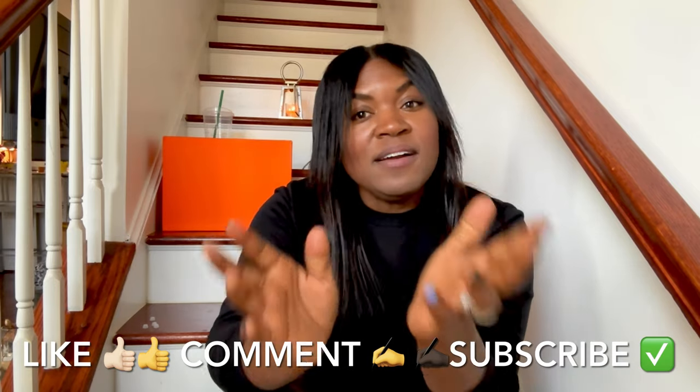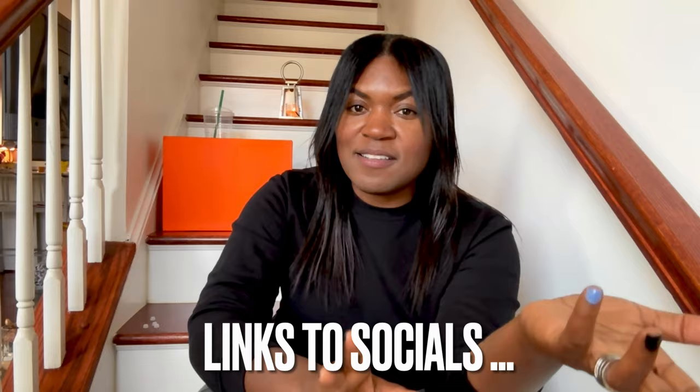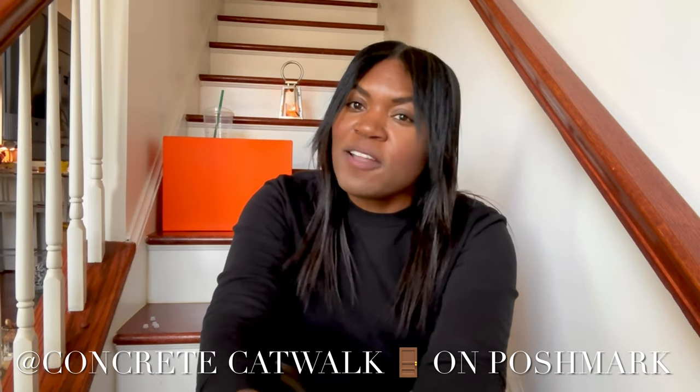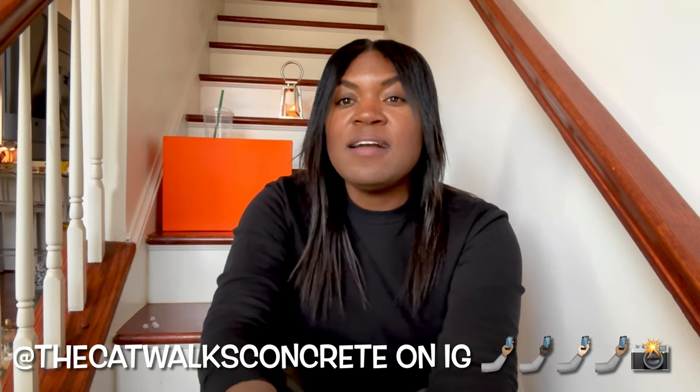You do not want to miss out on anything I post — you know what to do: like, comment, and subscribe to my channel. I post videos every Sunday, so tap that notification bell and you'll receive updates each time I post. Links to my socials are in the description box below. You can head over to Poshmark — I am Concrete Catwalk on Poshmark. You can also head to Instagram — I am The Catwalks Concrete on IG. Feel free to message me there. Thank you so much for stopping by this week — be safe, see you all next Sunday!